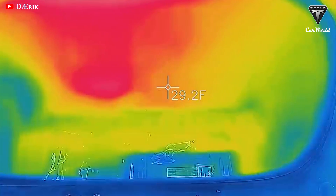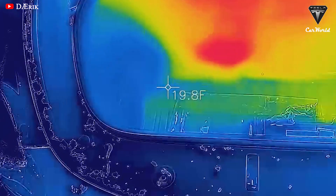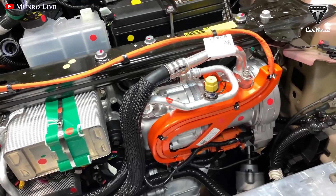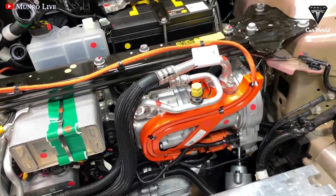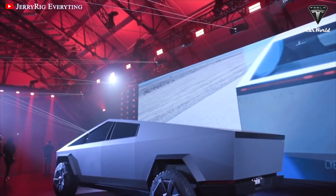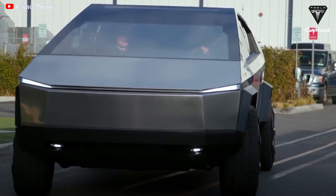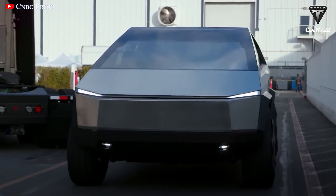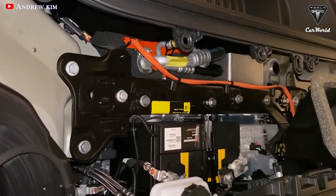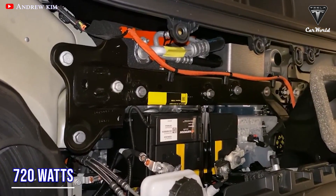The heat pump allows for more efficient heating and cooling of the cabin, requiring 50% less energy in freezing conditions. If it takes five kilowatt-hours to heat the cabin, a resistive heater would pull five kilowatt-hours from the battery. However, the Cybertruck heat pump uses just one kilowatt-hour of battery energy to generate five kilowatt-hours of heat. For instance, a Cybertruck using a resistive heater would need 3,600 watts to maintain temperature, while the heat pump system only needed 720 watts.